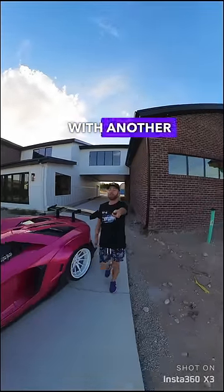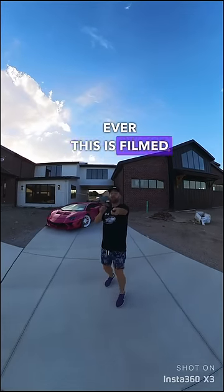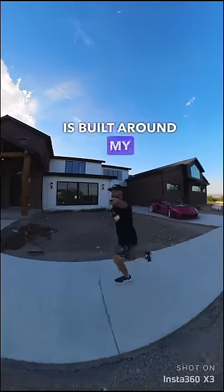We're back with another update on my dream house — this is gonna be the fastest home tour ever. This is filmed on the Insta 360 X3. This house is built around my car collection.